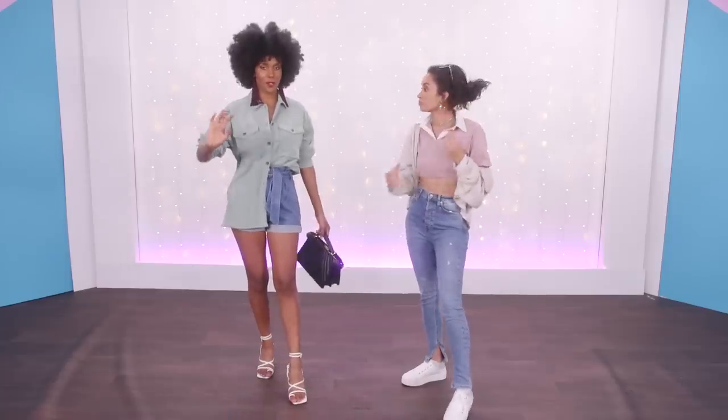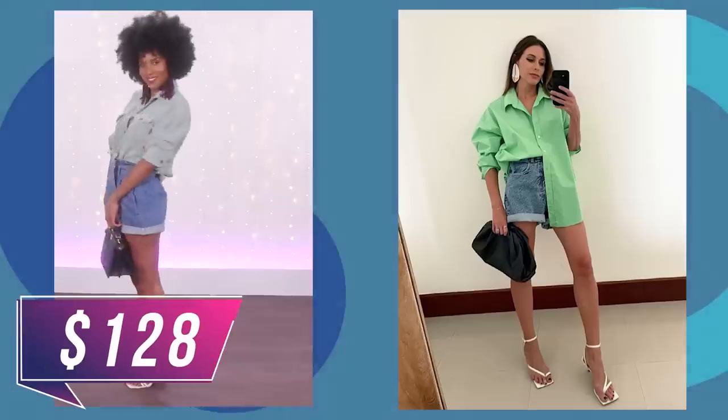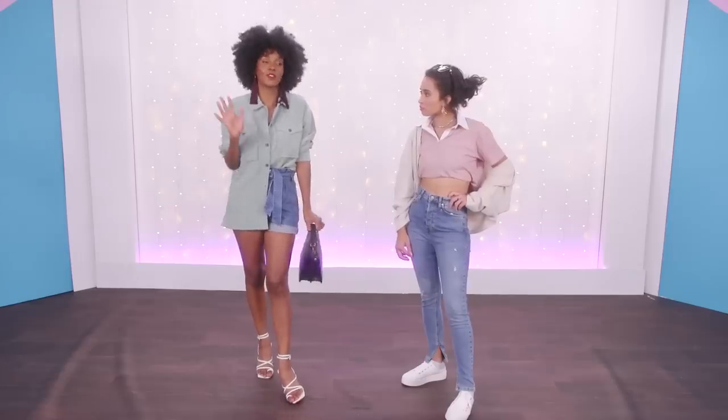At Forever 21 this time I actually did hit all the pieces — shoes, earrings, everything. $128, which I think is still pretty good given the quality of everything for a full outfit. It's a little pricey, especially for Forever 21, but hopefully those sneakers mean they're getting more ethical.